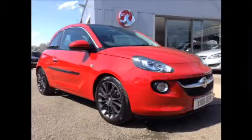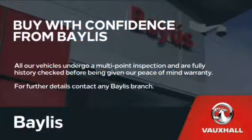For more information on this particular car, please call the number on the screen.